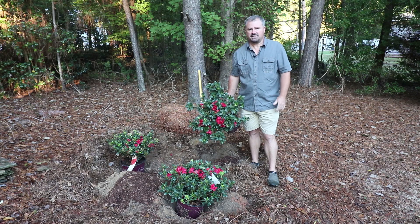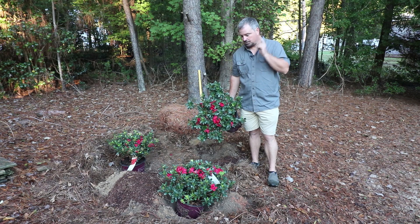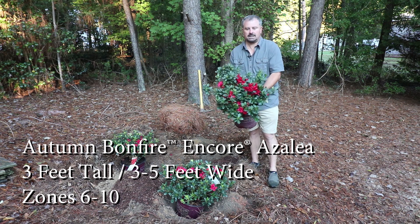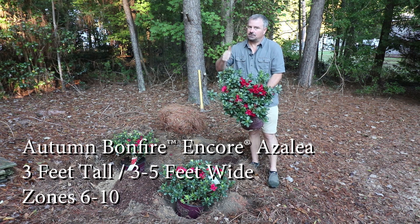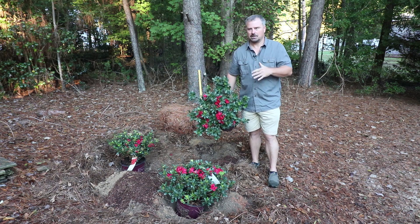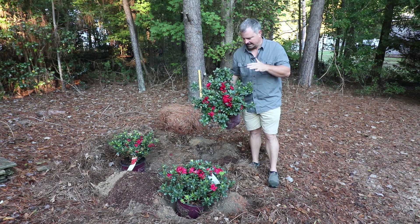Welcome to HortTube. My name is Jim Putnam and in this video I'm going to be planting these three Autumn Bonfire Encore Azaleas. These are repeat blooming red azaleas which are really spectacular. It's October 21st when I'm shooting this today.